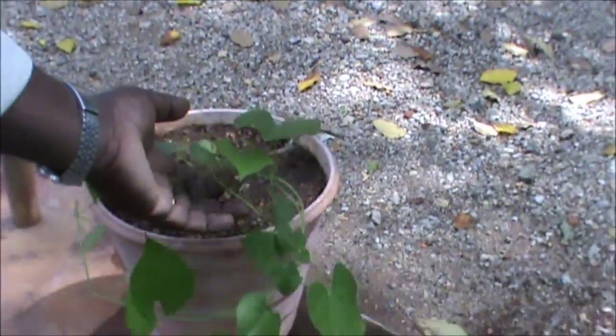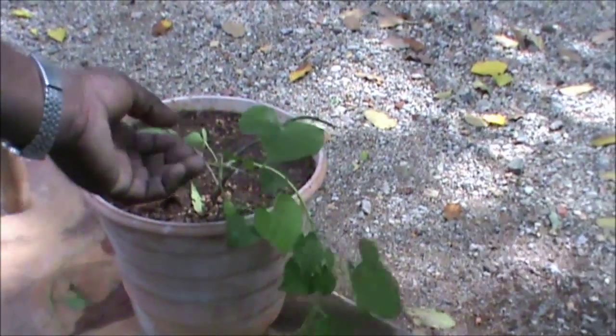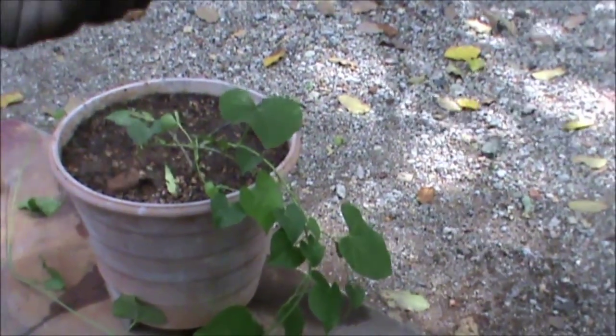This is Tinospora Cordifolia. It is used for fever and other things.